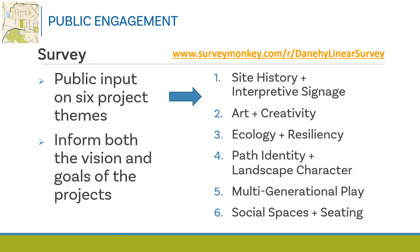Our survey to gather your input is live. Head to www.surveymonkey.com/r/danaheelinearsurvey to complete the survey. As a primary tool to gather information from the public, the survey asks for feedback on six project themes. The first theme is site history and interpretive signage, which offers a learning experience to many path users at once and offers a way to connect people to the landscape and share engaging stories related to local history.